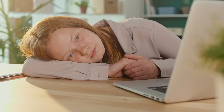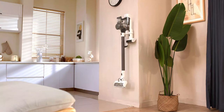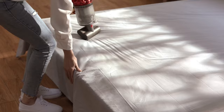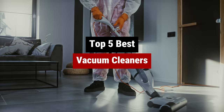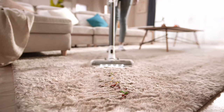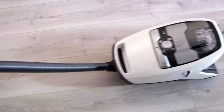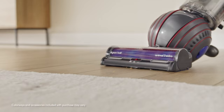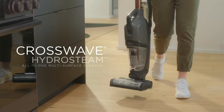Are you tired of lugging around that clunky old vacuum cleaner that seems to do more harm than good? Say goodbye to the days of struggling with subpar suction and say hello to the best vacuum cleaners on the market. These bad boys will have your floors looking spotless in no time, with features that make cleaning a breeze. From pet hair to dust bunnies, these vacuums can handle it all.